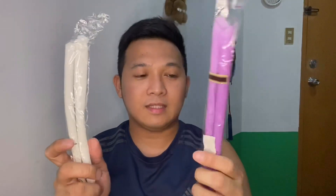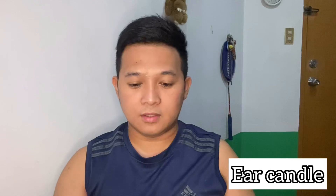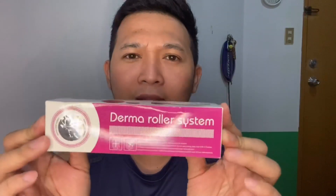I forgot what this one is called — it's something you put in your ears and then you light it with a lighter. I got this for only 10 pesos each. It's supposed to absorb things from your ear canal.